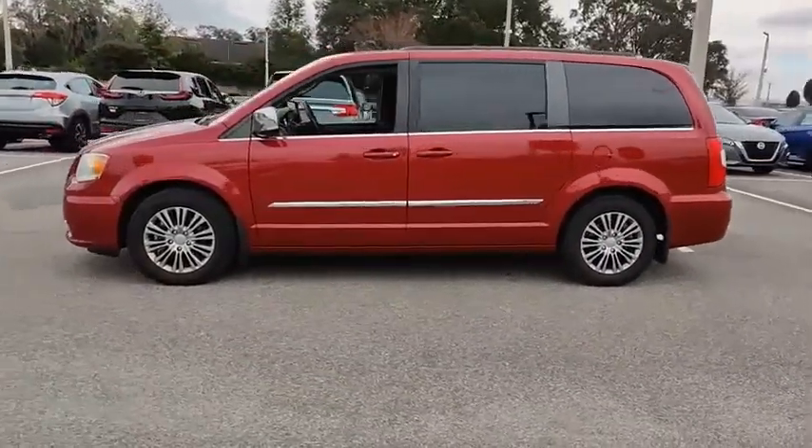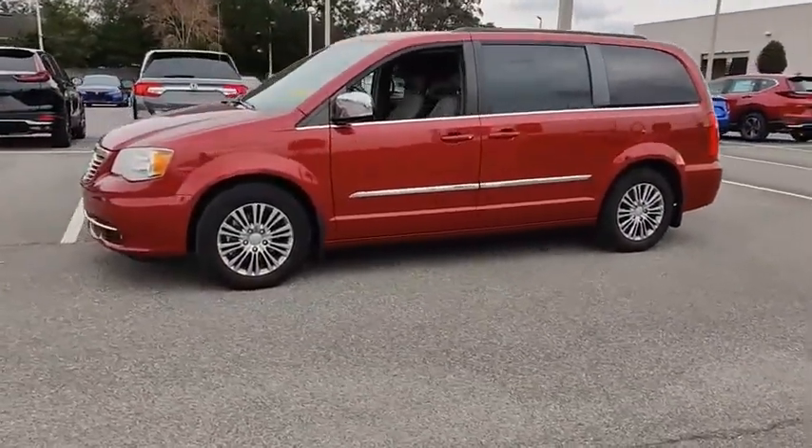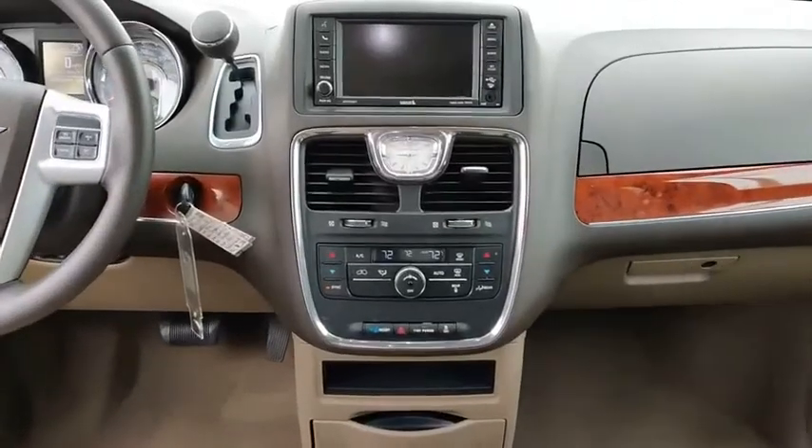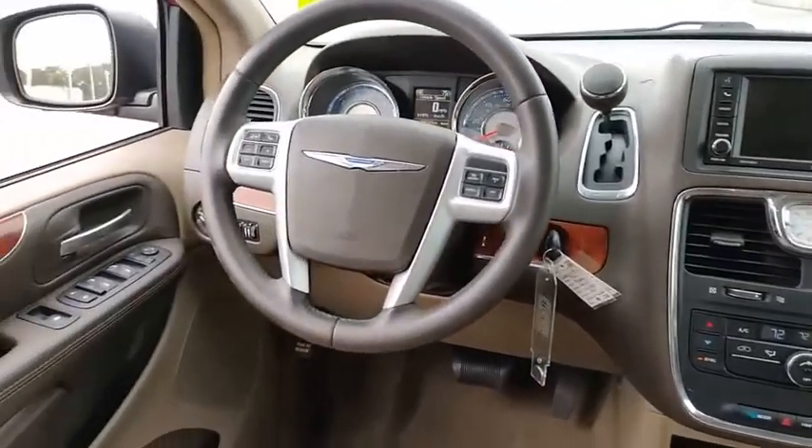Seat 7 comfortably and choose from Stow & Go Seating or the innovative Swivel & Go Seating, and is priced below $15,000. This vehicle has less than 85,000 miles.